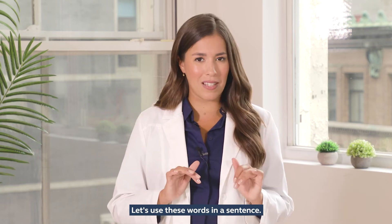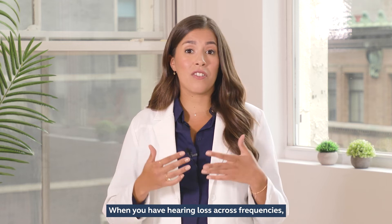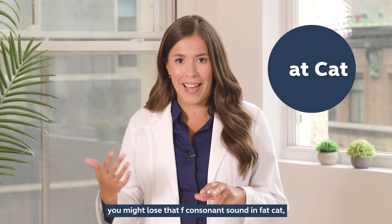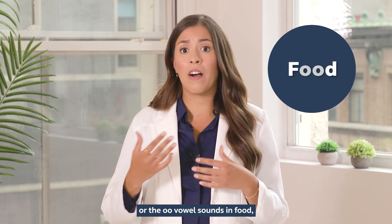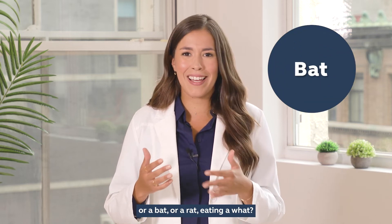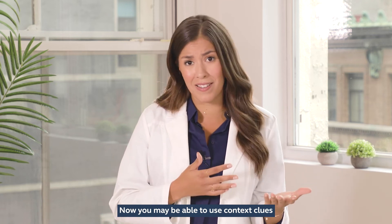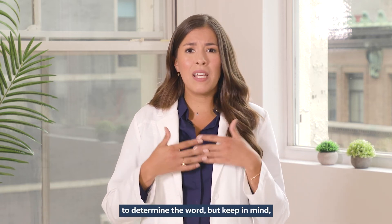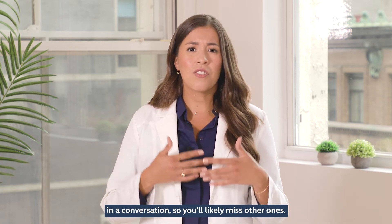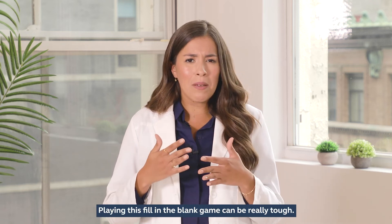Let's use these words in a sentence: the fat cat ate the food. When you have hearing loss across frequencies, you might lose that consonant sound in fat cat, or the 'ooh' vowel sounds in food, making you wonder whether it was a fat cat, or a cat, or a rat eating — a what? You may be able to use context clues to determine the word, but keep in mind there won't always be just one misunderstood word in a conversation, so you'll likely miss other ones. Playing this fill-in-the-blank game can be really tough.